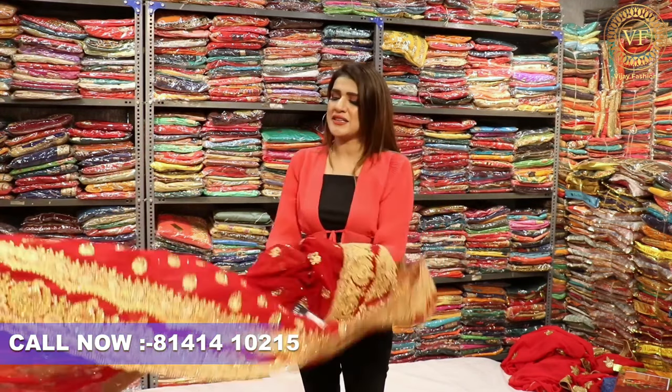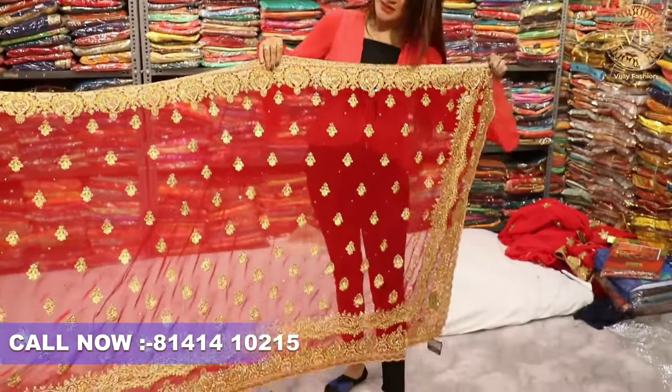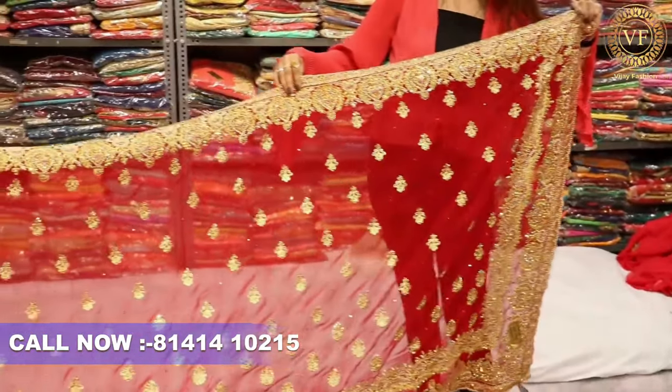Now let's see the next variety. Superb! This concept is very interesting. You can see the bridal — I am talking about the border. So you will see the L border, which is very interesting.